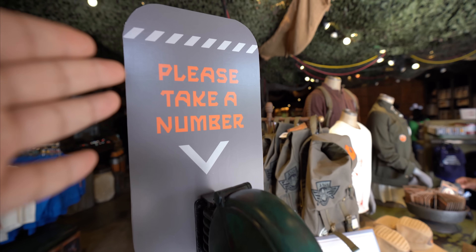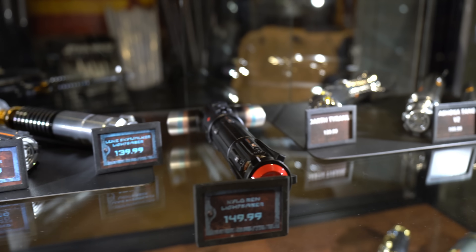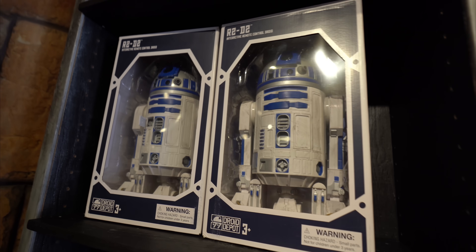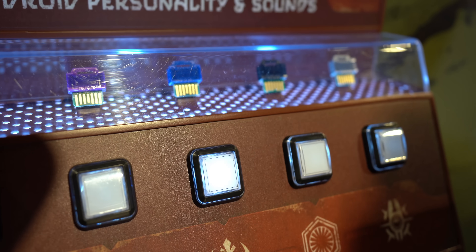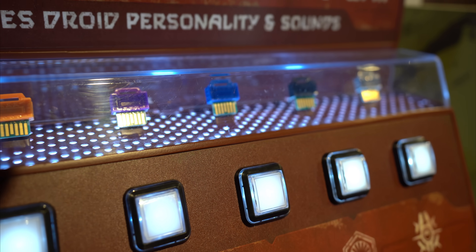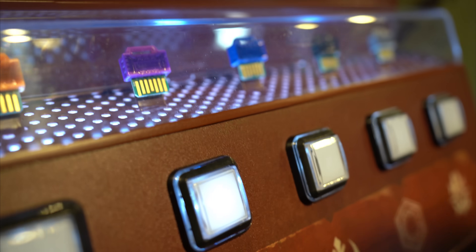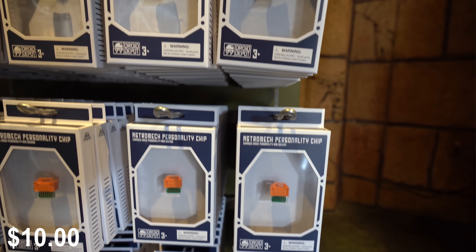When you first get here, you can take a number, and that will get you some help when you're ready to buy a lightsaber. So if you want to come in and get a lightsaber, you take a number and they'll call you up when they're ready. Now, if you guys ever went to Galaxy's Edge and built a droid inside the droid depot, you can come over here and actually test out the personality chips. When I first bought the personality chip, I didn't get a way to test it, but now you can. That's a great way to see what you're going to get before you actually buy it.